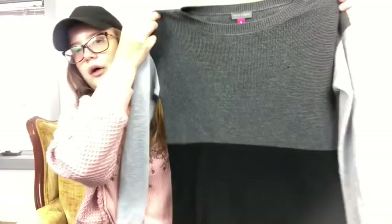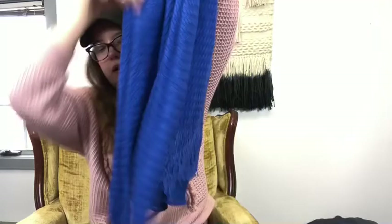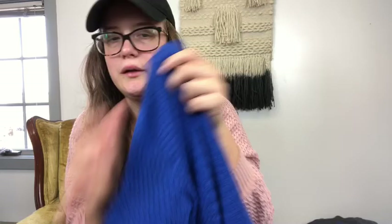This is a kind of color block Vince Camuto sweater, size extra small — very lightweight, perfect for spring. This needs a little bit of work and cleaning up. It's a vintage LL Bean pullover, size medium — really nice and cute. This is a Lucky Brand sweater in a nice blue color with some lace detail on the bottom. I like the textured knit — it's really nice, size medium.